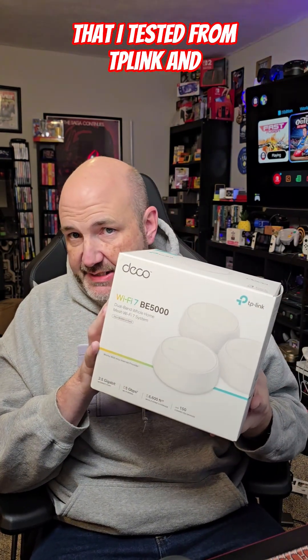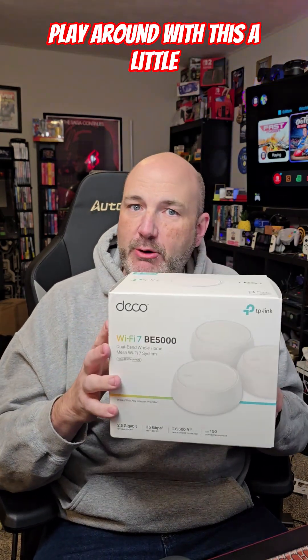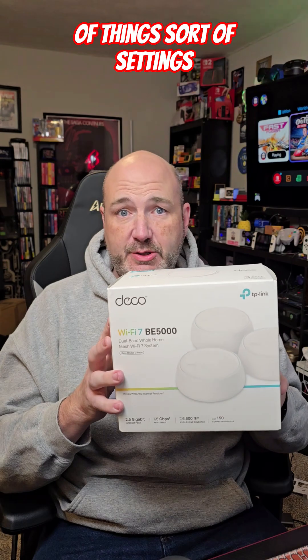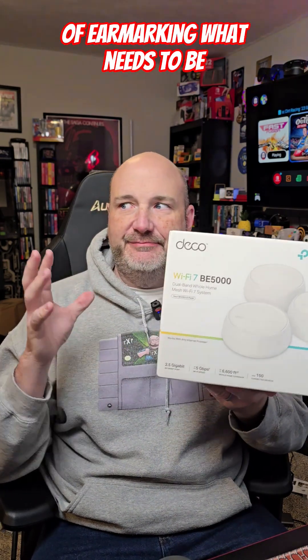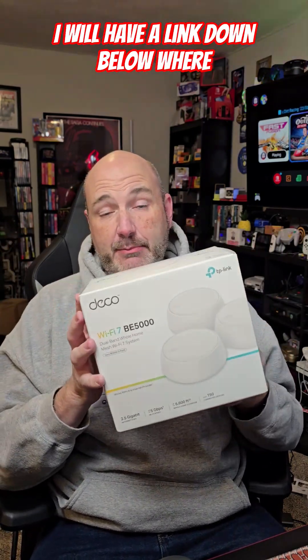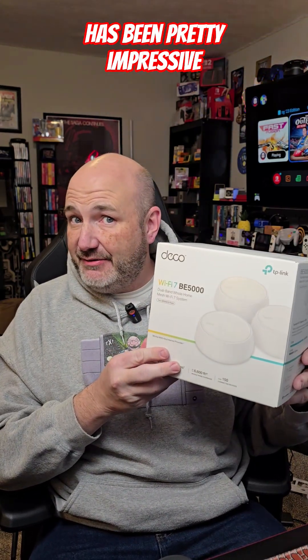The BE5000 is definitely more consistently fast than the older TP-Link system I tested and the older Wi-Fi 5 system I had. I've had to play around with positioning, internet-of-things settings, earmarking which devices go on which band, and setting up a guest network. I'll have a link below where you can check this out, and stay tuned for a full unboxing and review — this has been pretty impressive.